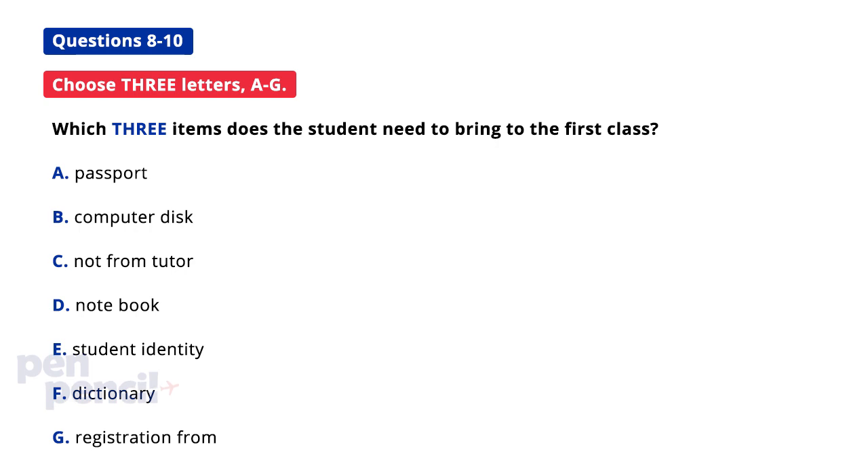Can I use the computers here as well? Yes. You'll be given a password when you go to your first class, so remember to bring a disk with you to save your work on, as you won't be allowed to save it on the hard drive. Will I need anything else? We've got loads of dictionaries here that you can borrow, but you'll need a notebook as we don't provide paper or files.